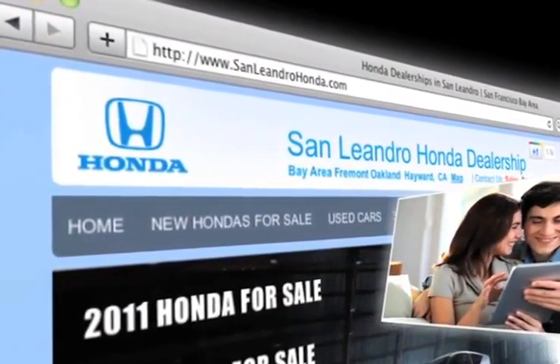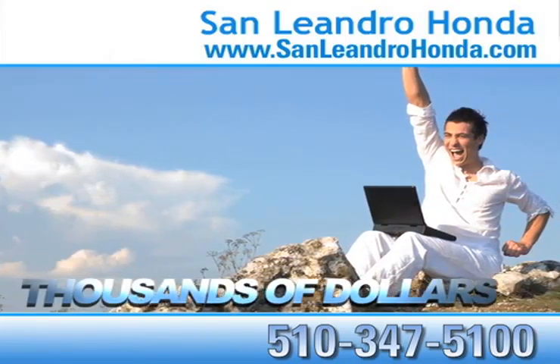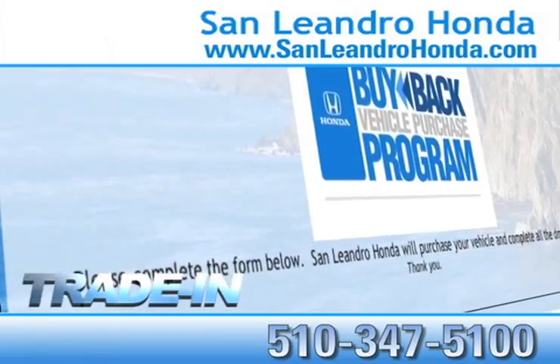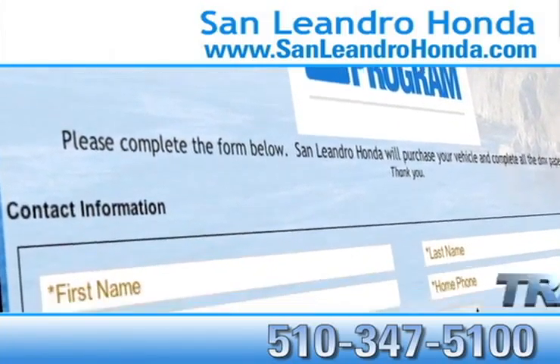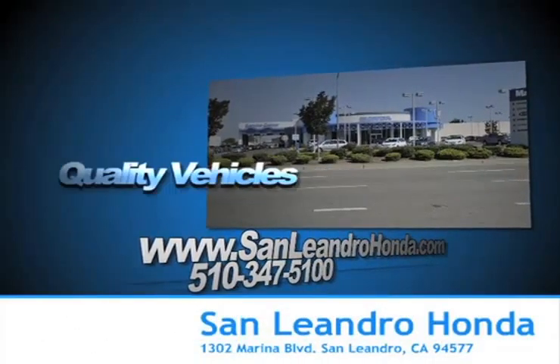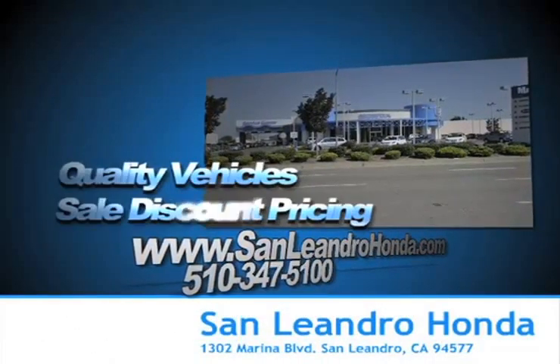While you're there, save thousands of dollars — check out our Bay Area Honda clearance. Receive top dollar for your trade-in. Come to the Bay Area's best location, San Leandro Honda, for quality vehicles and sale discount pricing.